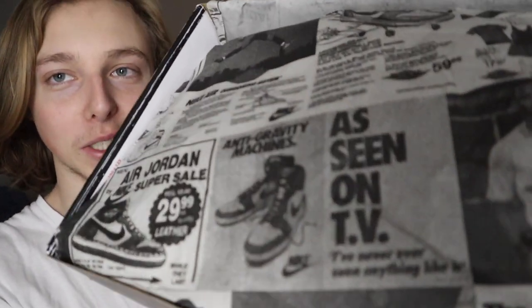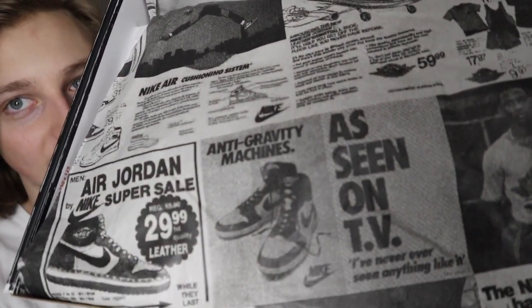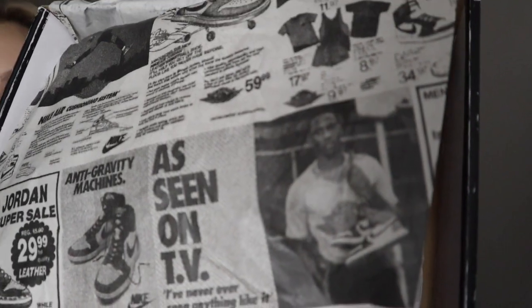There are some other details on the box — they're calling them 'anti-gravity,' prices 'as seen on TV,' and I believe that's MJ on the box. Overall I thought it was very cool, showing that heritage and kind of the older roots of where it all started. So now let's get into actually showing y'all the Jordan 1 and the colorway.